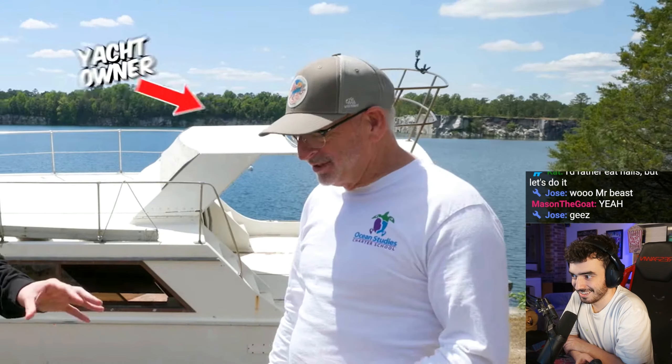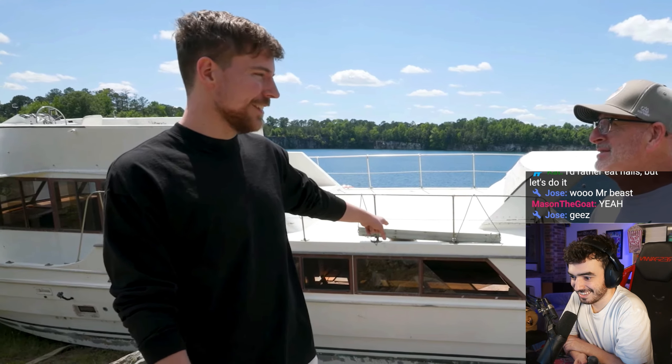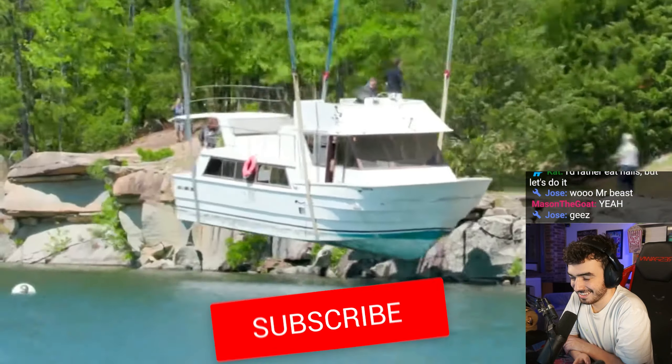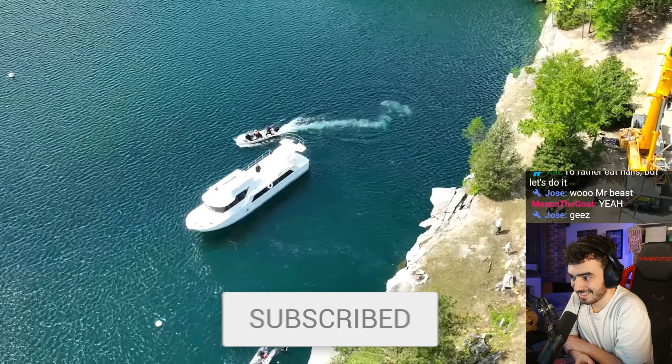Why did you sell me this boat for a dollar? The storage you just kept racking up — $18,000. It's cost you $18,000 a year to store this? Correct. Here you go. Thank you. And after stepping on board, it was pretty clear why this yacht only cost $1.